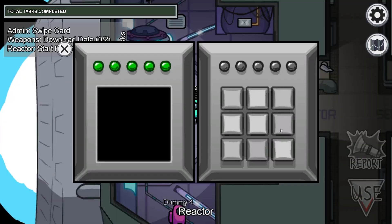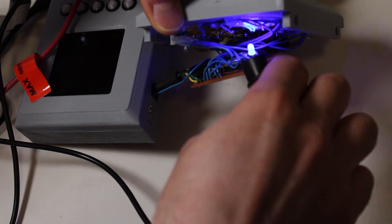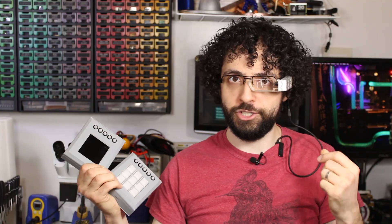The eagle-eyed smartasses among you will probably notice that my prototype doesn't light the keys up the way the real thing does. That is correct — it actually used to be in the plan. I made the keycaps translucent and bought some blue LEDs, but we were running a little low on time, so I cut the feature. Finishing projects means making sacrifices, because a simple finished project beats an ambitious pile of parts in a shoebox.